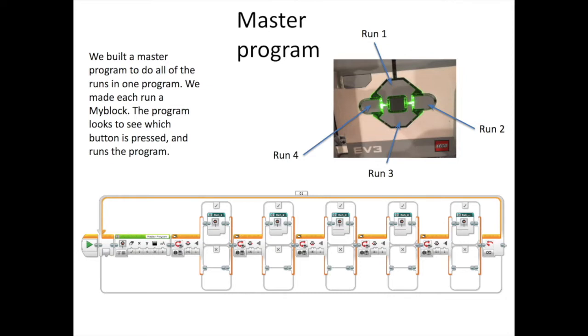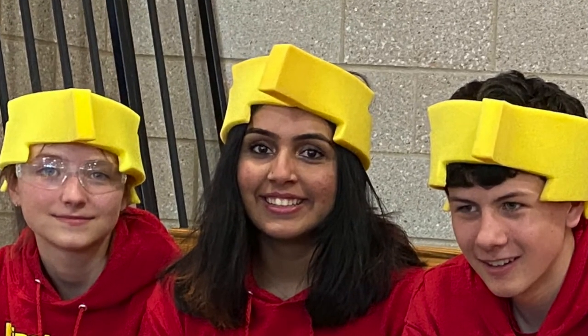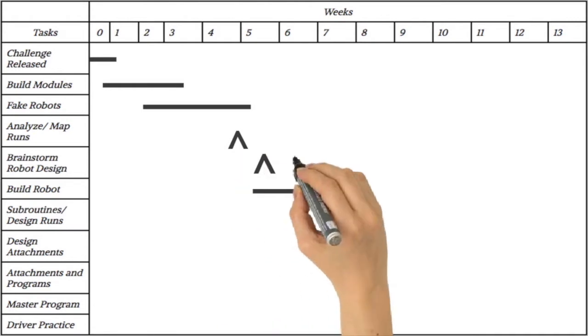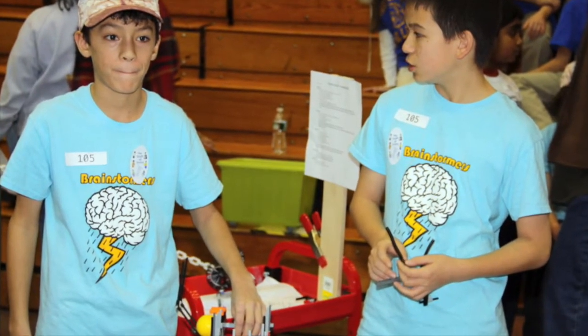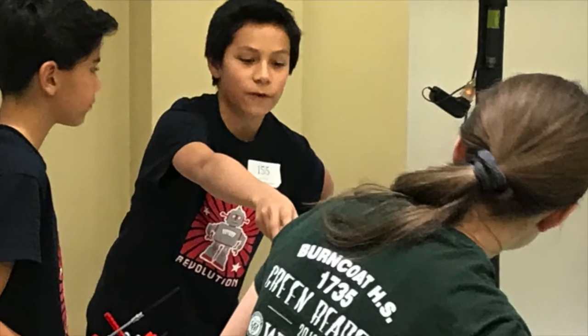A master program is a program that allows for easy access to every run on your robot without having to exit each one independently and re-enter a new program. Hi, I'm Aditi from the Brainstormers FTC Team 8644. This video will walk you through weeks 12 to 13 of the FLL season: Driving Practice and Competition. Driving in competition is exciting and should be experienced by all the students, but don't force them if they express fear.